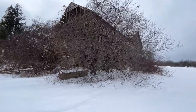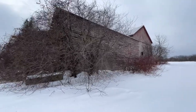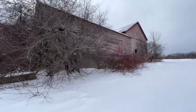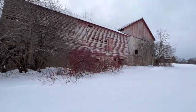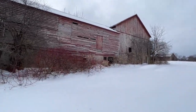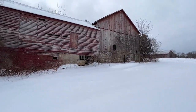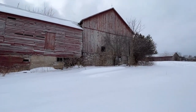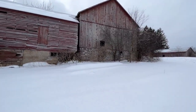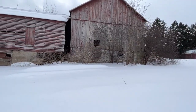My grandpa always said once the cattle are out of the barn, it's just a matter of time waiting for it to go — because they kept heat in the barn, all that hay was insulation too, and the manure kept the frost from heaving.